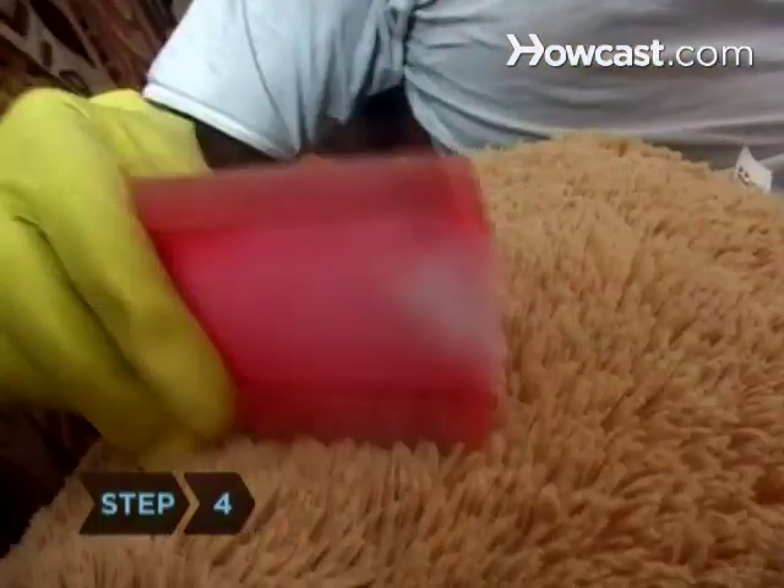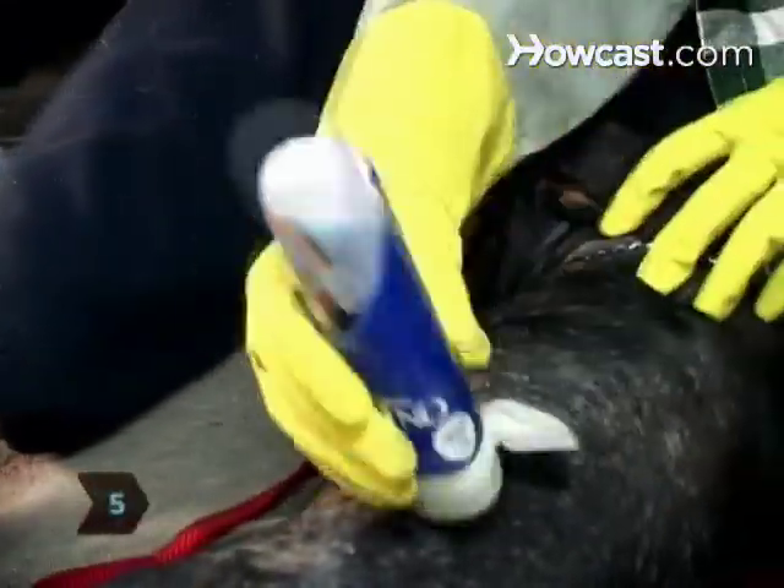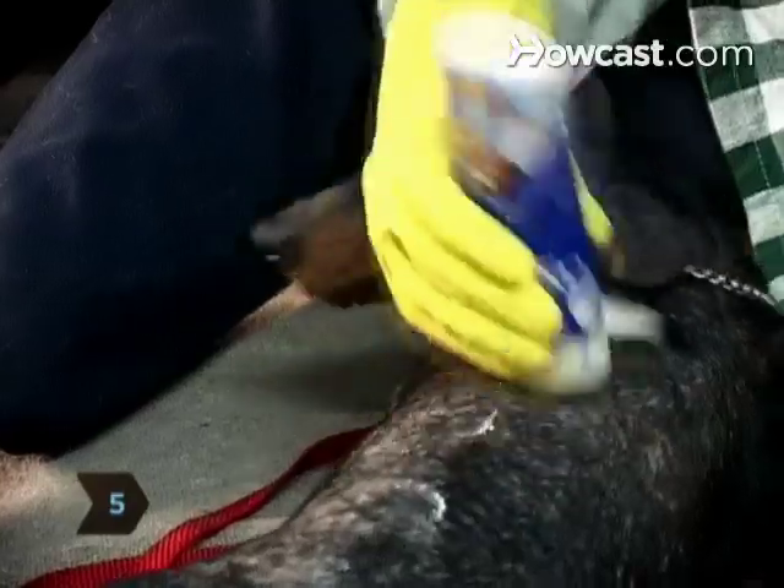Step 4: Comb your furry friend with a flea comb to catch flea newcomers. Step 5: Treat any other animals in the household, even if you didn't see fleas on them.